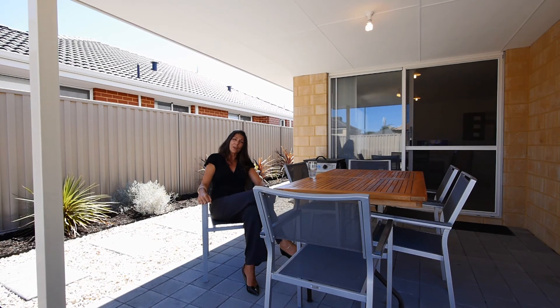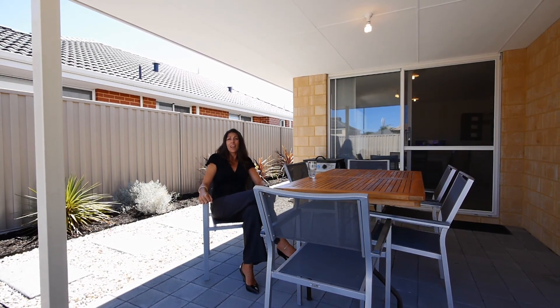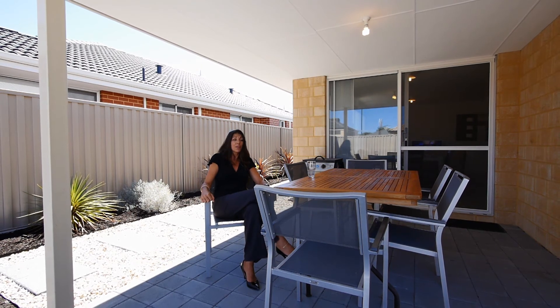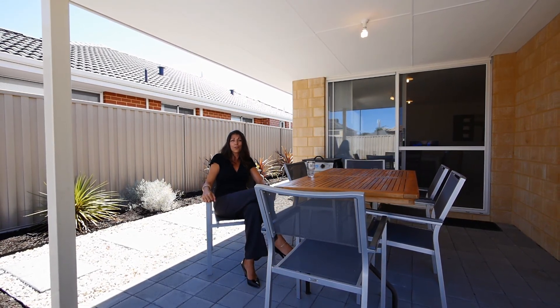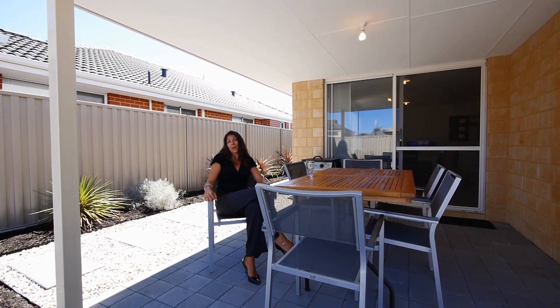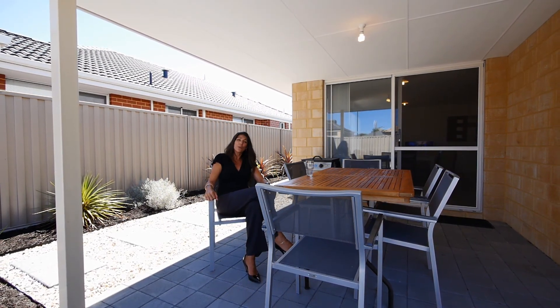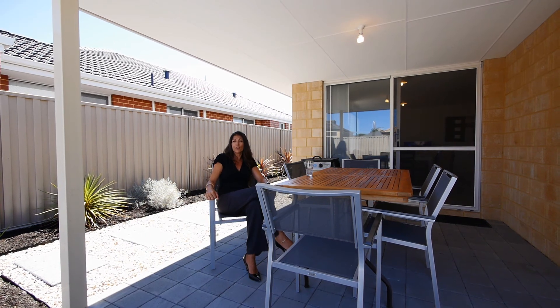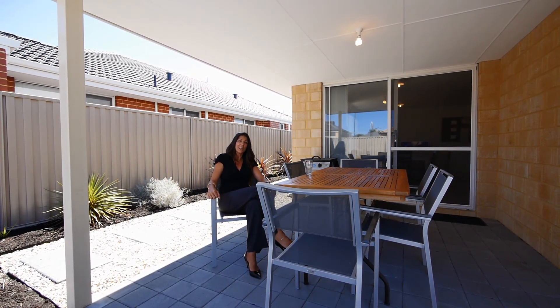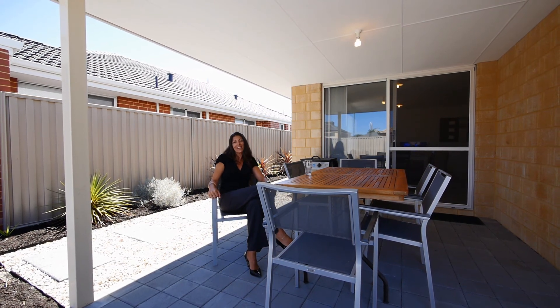I hope you've enjoyed this quick look today at this lovely home. It is in move-in condition — nothing needs to be done here. And because it's only 18 months old, it will come with a transferable HIA structural warranty. Great for peace of mind. So if this ticks most of your boxes and you'd like to arrange a time to come and have a look, give me a call and we'll set up a private viewing. Thanks for watching, have a great day, bye.